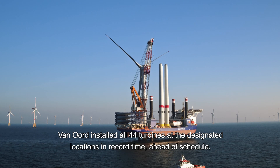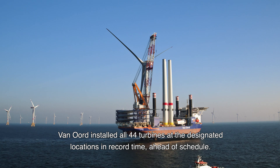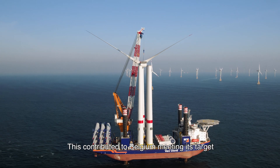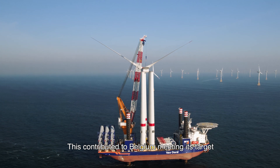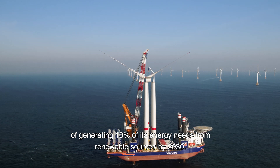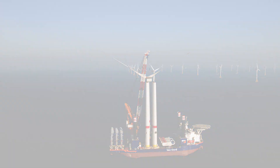Van Oord installed all 44 turbines at the designated locations in record time, ahead of schedule. This contributed to Belgium meeting its target of generating 13% of its energy needs from renewable sources by 2030.